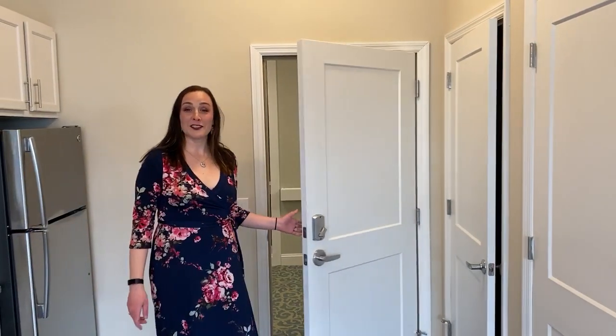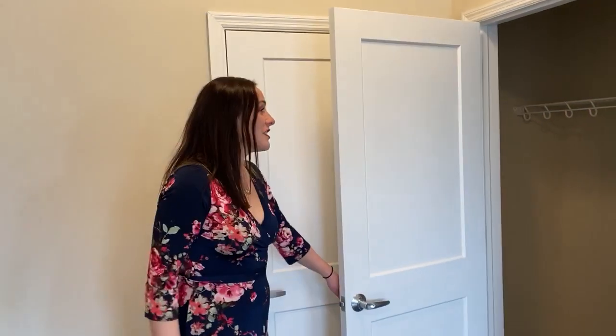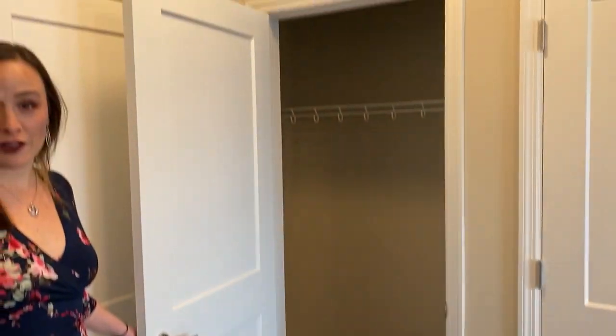Hi everybody, I'm Lindsay Cheshire and I'm here to show you another one-bedroom model that we have. We'll start here with the coat closet — nice and large, actually larger than some of our two-bedroom apartment coat closets.